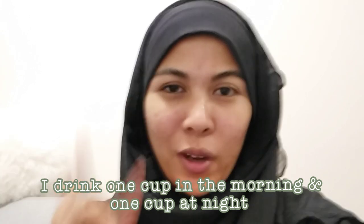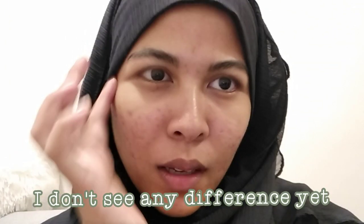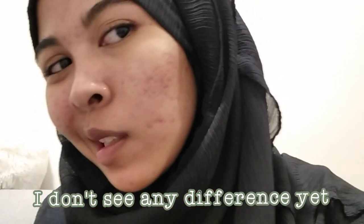For today's juice, I drank one in the morning and one at night yesterday, so I'm going to do the same thing today. Skin update: I don't see any difference yet, but I do feel more energized.